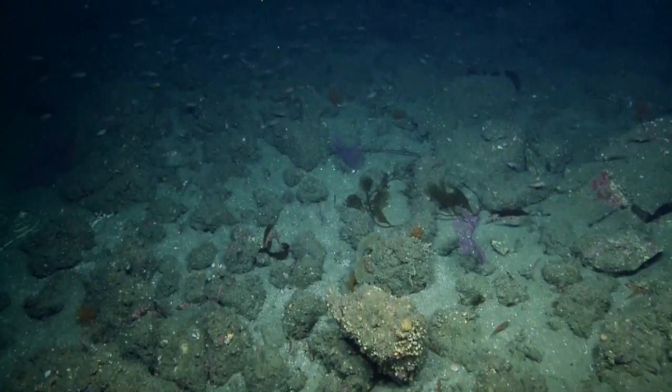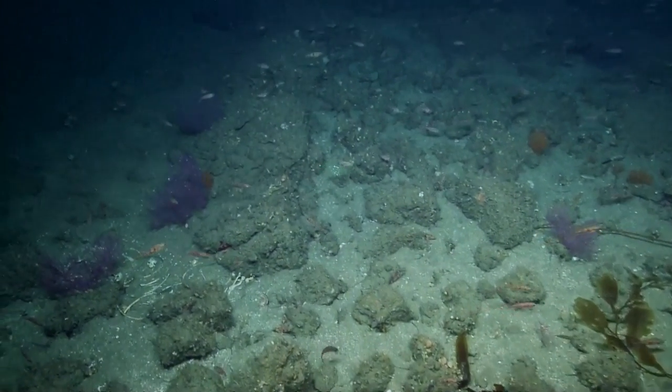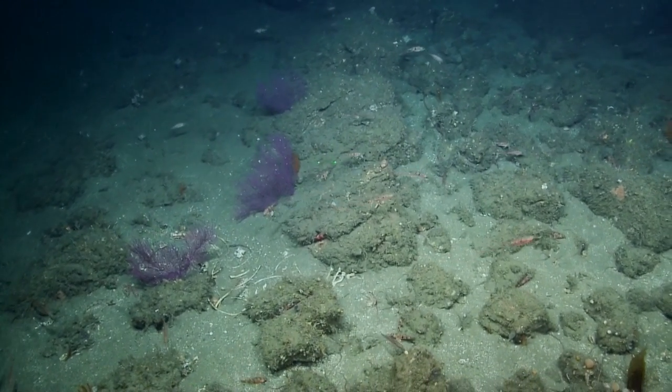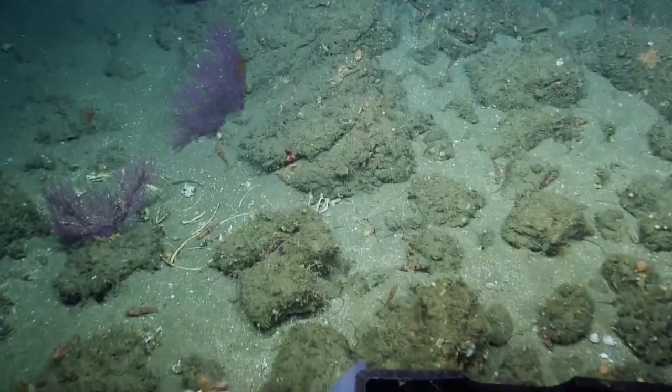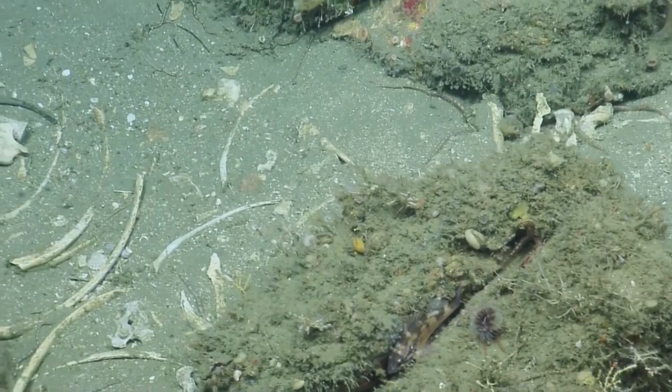So we're looking at what was, in the sort of recent geologic past, part of the larger island that was called Santa Rosé. The large island was called Santa Rosé, so all the northern channel islands were one large island called Santa Rosé.